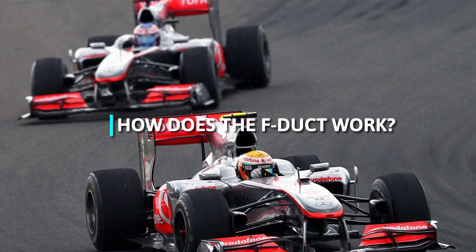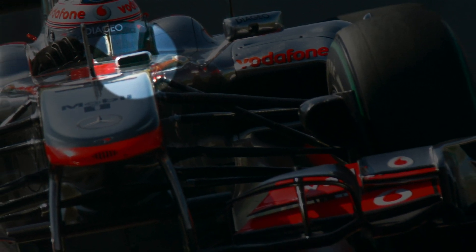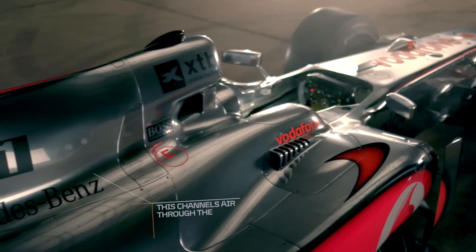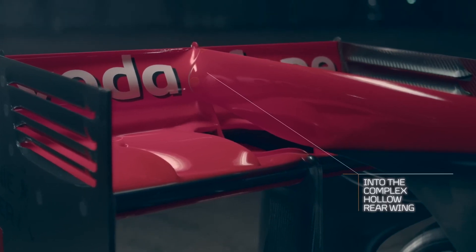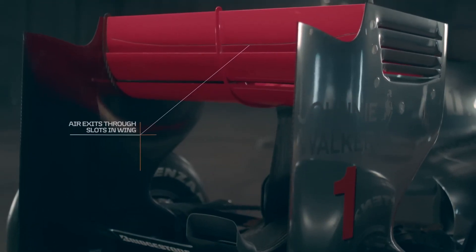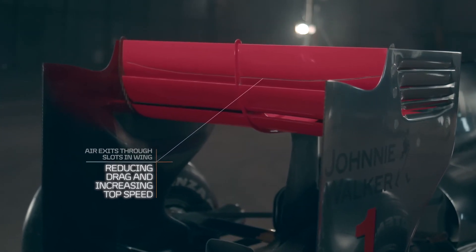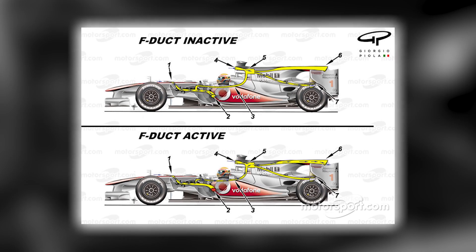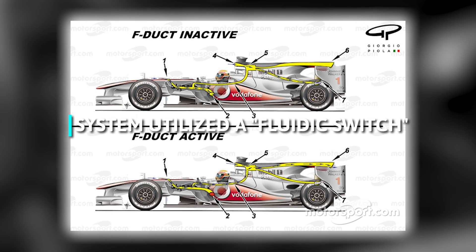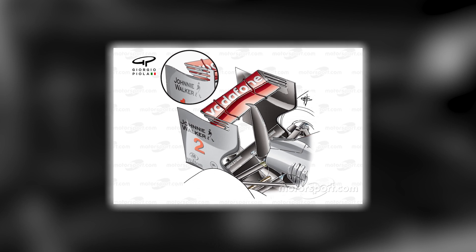The F-Duct was a unique design that included a small snorkel air scoop at the front of the cockpit that channels air through the duct and towards the back of the car. The pressure changes in the duct, in conjunction with small slots in the rear wing, cause the wing to enter a stalled state at high speeds, reducing aerodynamic drag and providing the car up to an additional 6 miles per hour (9.7 kilometers per hour) on straightaways. To activate the effect, the driver covers up a small hole in the cockpit with their left leg. The system utilized a fluidic switch — a low flow rate air stream from the cockpit switched a much higher volume flow rate down from the roll hoop.